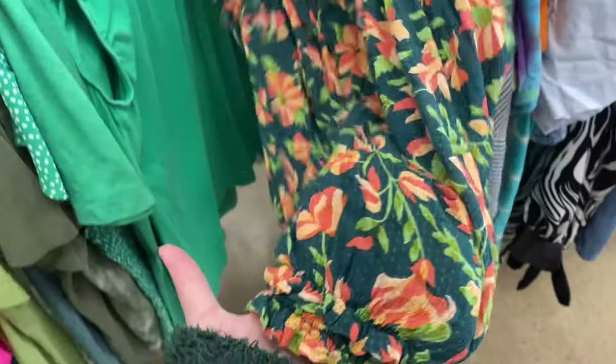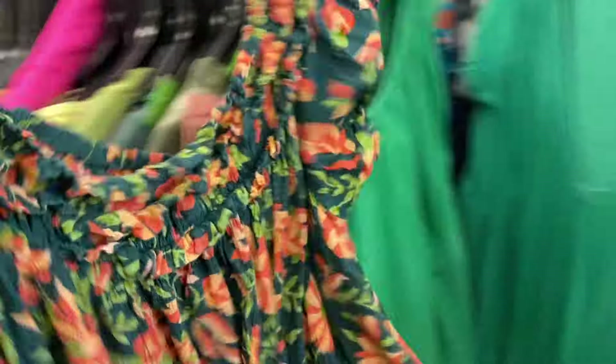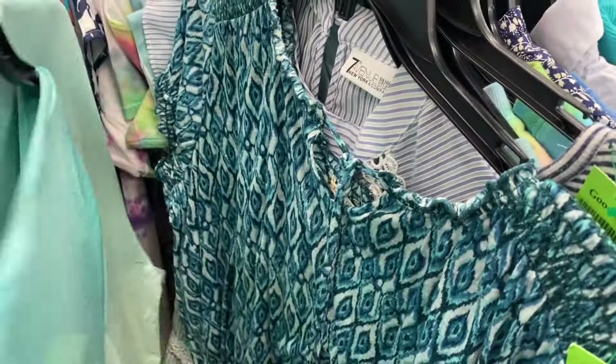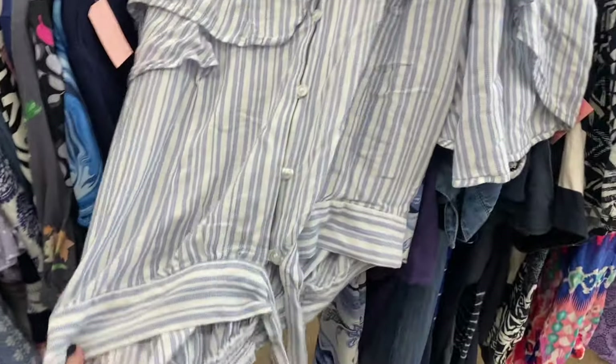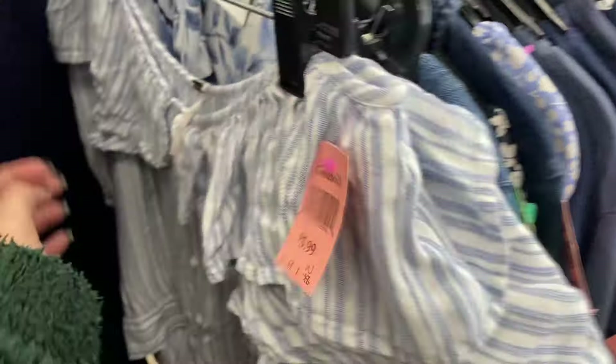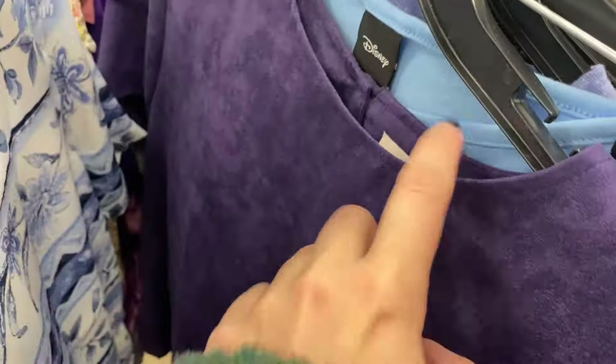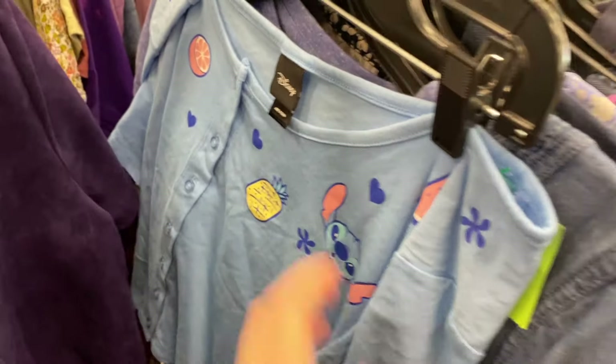I came across this Free People top — unfortunately priced at eight dollars — but I threw it in my cart because I thought maybe I'd need it to get to that $25 point to use my coupon. Then I found another Free People shirt; the style felt a little dated and they had it priced at six dollars, which is a little high these days for a Free People top. It was a size extra large and I don't come across that many extra large Free People pieces, so I threw it in the cart to consider.